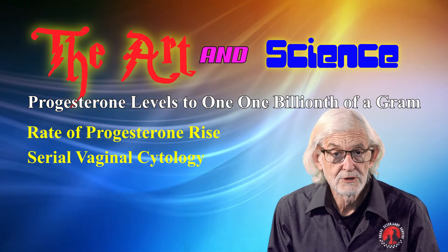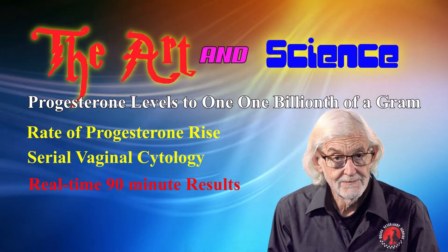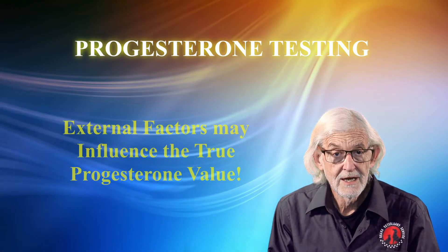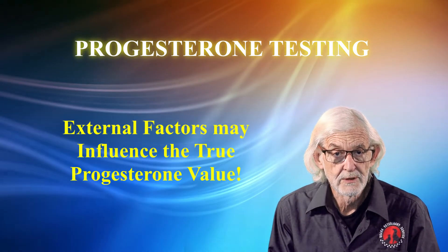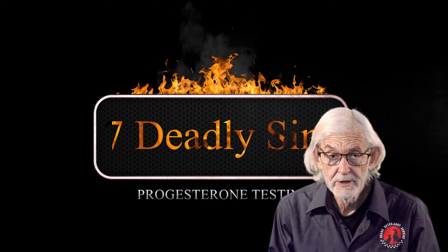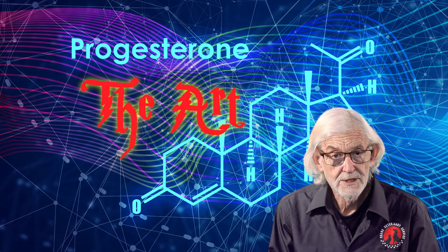The progesterone results should be available within 90 minutes of sampling, not the next day. Immunochemistry testing at the clinic is therefore essential for optimum results. It is also important to consider other external factors which may influence the true progesterone value. I call these the seven deadly sins of progesterone testing — seven factors to be considered which certainly add to the art of progesterone testing.